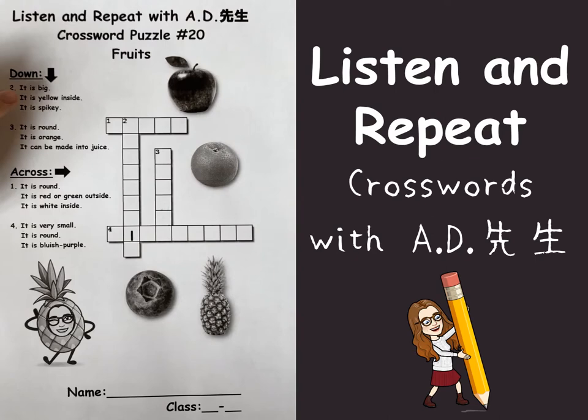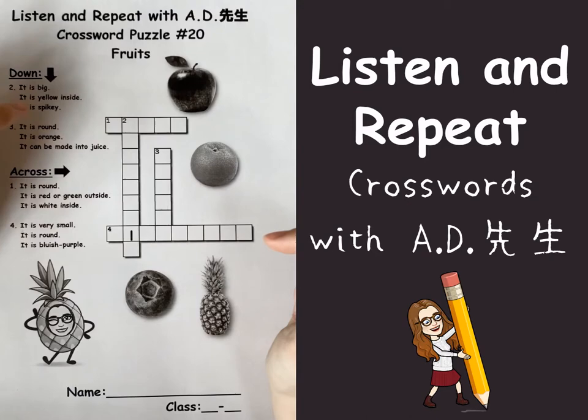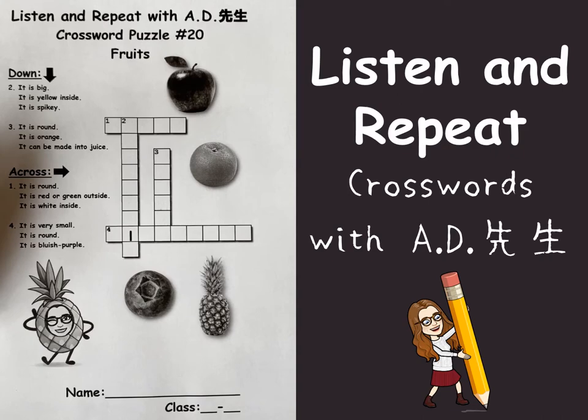Number two: it is big. It is yellow inside and it's spiky — ouch, ouch, ouch! Number three: it is round. It is orange. It can be made into juice.